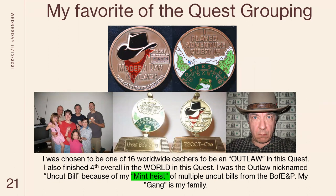I was chosen to be one of 16 worldwide cachers to be an outlaw in this quest, and I finished fourth in the quest overall. Being an outlaw didn't help you do anything — you still had to go through all the steps of the quest. I was the outlaw nicknamed 'Uncut Bill' because of my mint heists and multiple uncut bills from the Bureau of Engraving and Printing. I had to interview for that and they picked me. My whole family was the gang — my dad, my youngest son, my oldest daughter, my middle daughter, and two grandkids all got one of the geocoins.